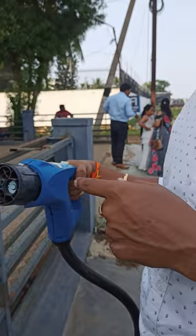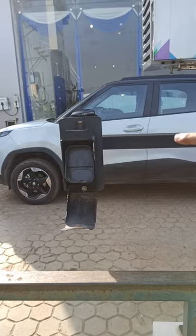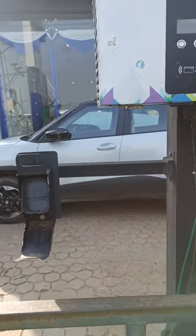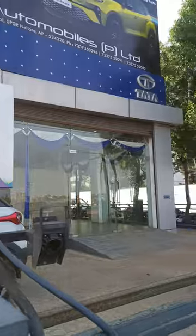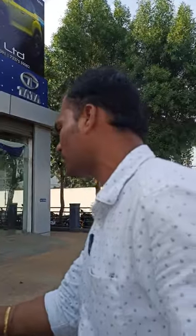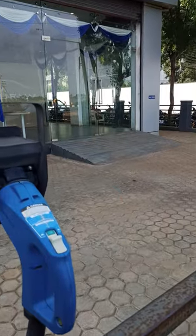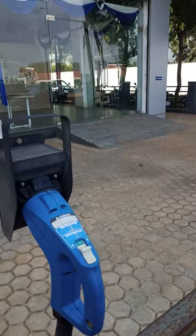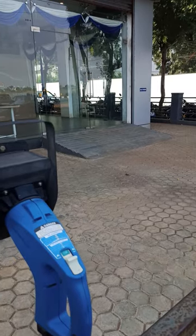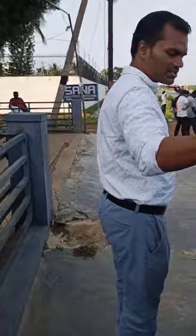Using this DC fast charging, you can charge your electric vehicle to 80 percent within 40 minutes. This port is the AC+DC combined charging station. To charge directly, we have to connect to the converter first and then insert it into the dock. Here we also have another combined charging station.